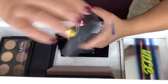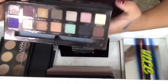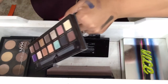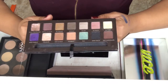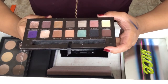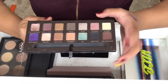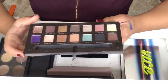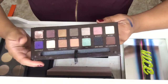Next is my Anastasia Self Made Palette, and this one also has Pink Champagne in it — that shade is just so pretty. I really like this palette. I just hate that I can't get a whole look out of it because there's not enough mattes. But I use this usually on my clients during prom season, and I really like it for that.